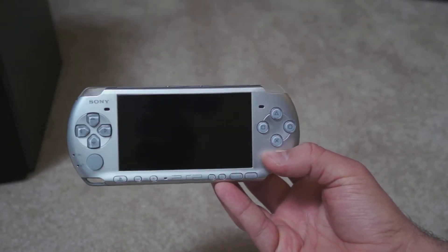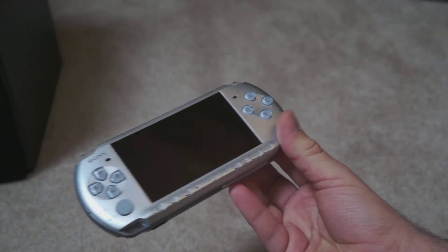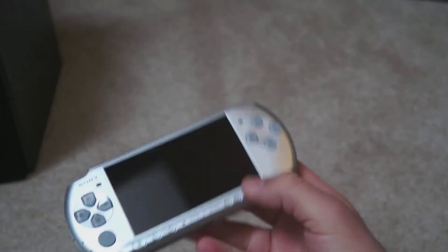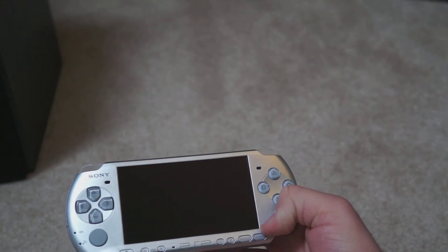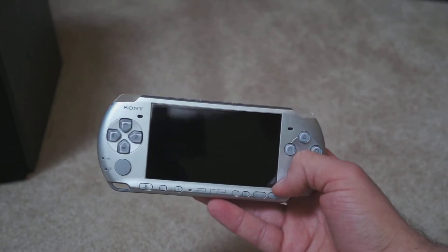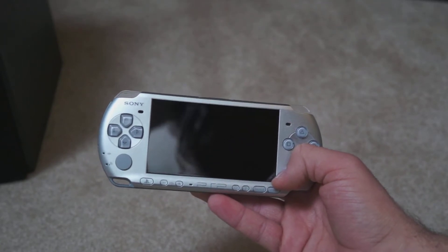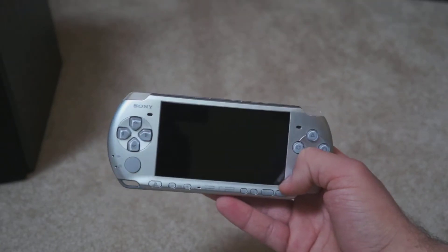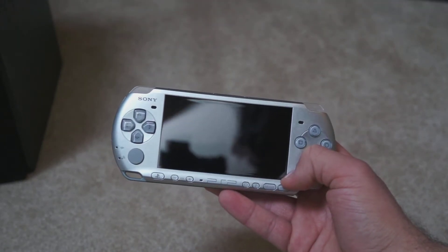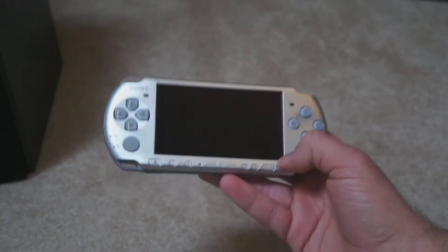I picked this up on a whim and was really impressed with its quality at the time, although I wish it had a second analog stick. Around 2010 the catalog had been really established, and I was thrilled to see that there were a lot of JRPGs on the system. This collection is a lot smaller than my PlayStation 2 collection and a lot more focused on JRPGs. So if you're into that and want to see what's out there for the PSP, we'll get started right now.